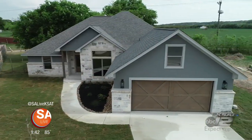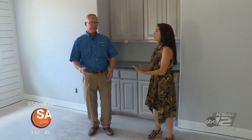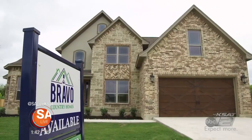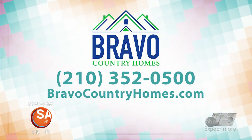What is the process like if someone's interested? They just set up an appointment and come out anytime to see us. We always have something available to show. We have customizable plans — if they don't like a plan you can tweak things. We have plans to look at on our website at bravocountryhomes.com. If you see something on one plan that you like and something on another, we'll put them together. We also offer an extra thousand dollars toward closing assistance for anybody who is military, military-affiliated, or retired military.